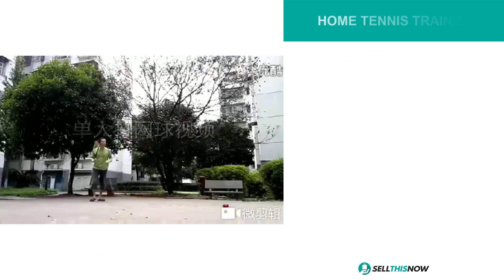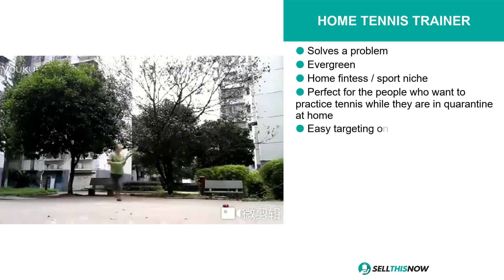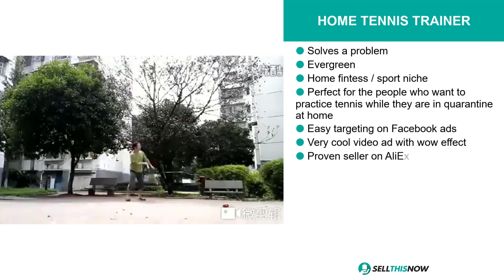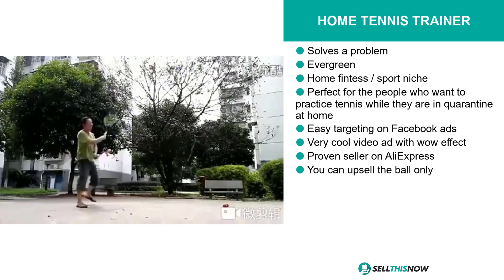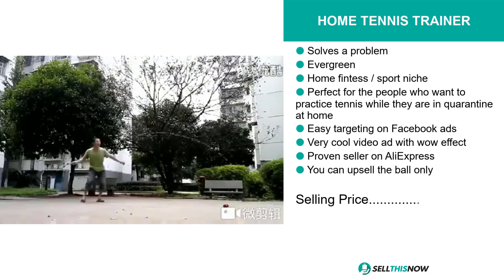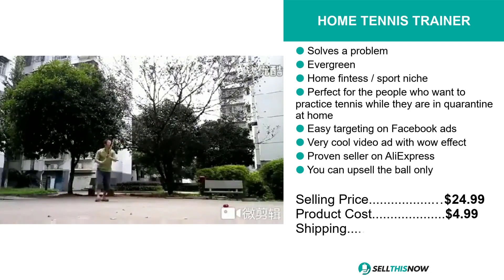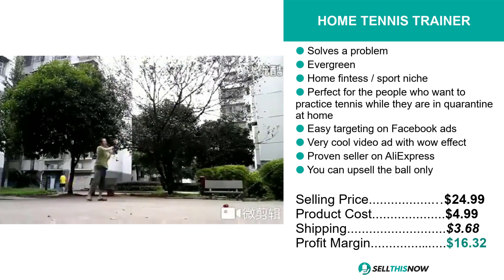Our next product is perfect for people who want to practice tennis while they're at home due to the quarantine. It's the Home Tennis Trainer. This product is a problem solver. It's evergreen. It falls under the home fitness sport niche market, and we think it's easy to target via Facebook ads. It also comes with a very cool video ad which shows its wow effect, and it's also a proven seller on AliExpress. The selling price for the Home Tennis Trainer is just under $25, whereas the product cost is just under $5. Shipping will set you back $3.68, so you're looking at a good profit margin of $16.32. Sell this now.